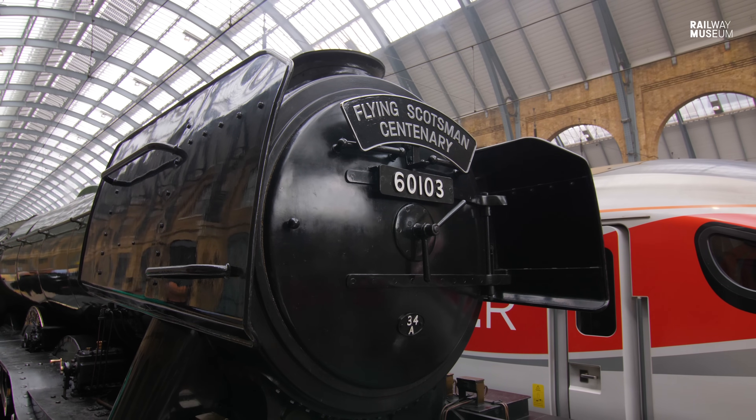Welcome to Curator with a Camera. I'm Anthony Cools, Senior Curator at the National Railway Museum and we're here at King's Cross Station in London to look at the icon of steam, Flying Scotsman.